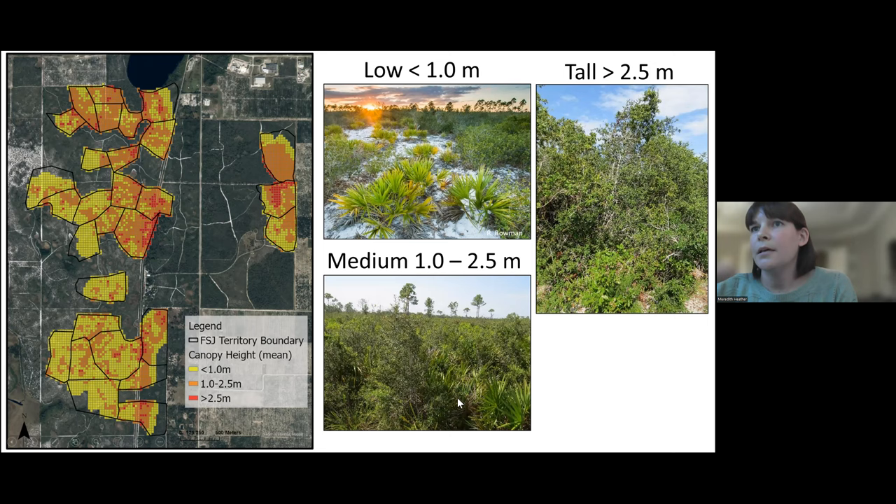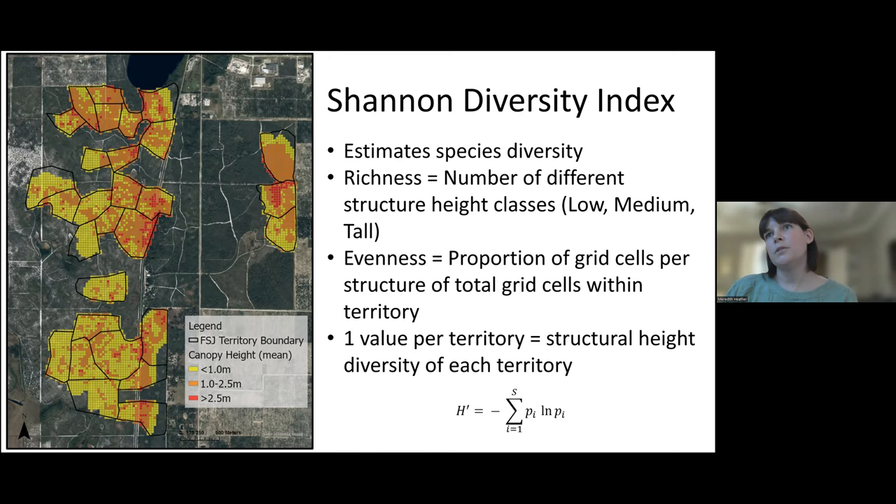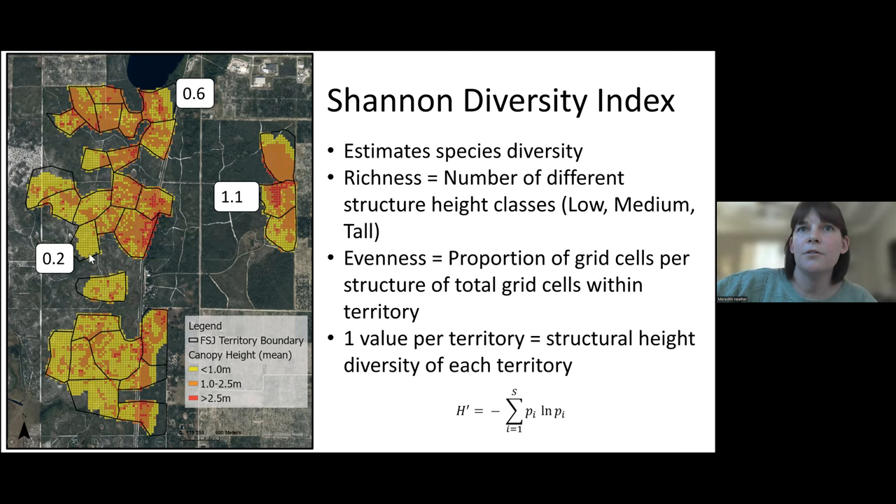In these images, you can see an example of what a low open habitat looks like, and a medium — which is about one to two and a half meters — and then we consider anything over two and a half meters to be tall. I then used the Shannon diversity index to define our structural diversity. This index typically uses species diversity, but I substituted the species for the structure height classes. I used the distribution of these structure classes across the territory to calculate one structural diversity value per territory. A lower number means it's more homogenous — for example, a Shannon index of 0.2 indicates mostly low structure — whereas a higher number indicates more diverse structure with more of those different categories.